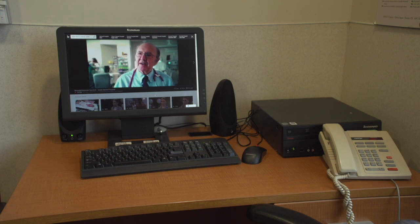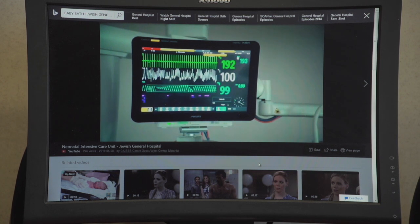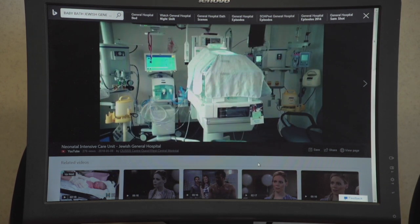The computer in the Family Room is equipped with tutorial videos on how to install a baby car seat and how to give the baby a bath. These videos can also be found on YouTube.